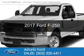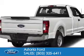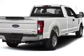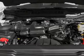This is a new 2017 Ford F-250. It's powered by 4-wheel drive, a 6.2-liter 8-cylinder engine, and a 6-speed automatic transmission.